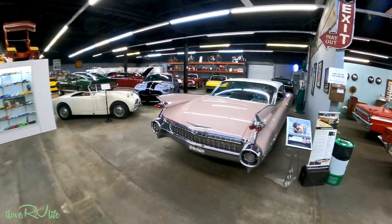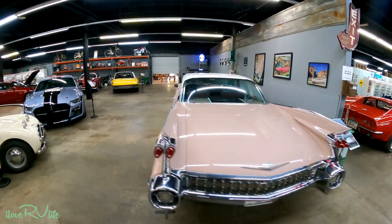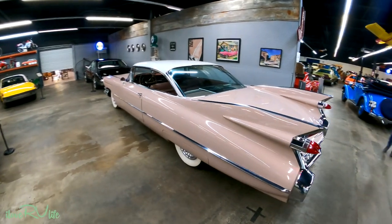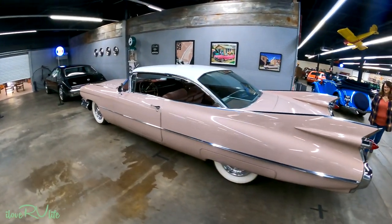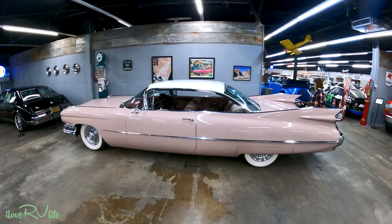I love Cadillacs. I love old Cadillacs. Pink Cadillac, Joan. 1959. I love old Cadillacs. Look at this thing — it's as big as our fifth wheel.